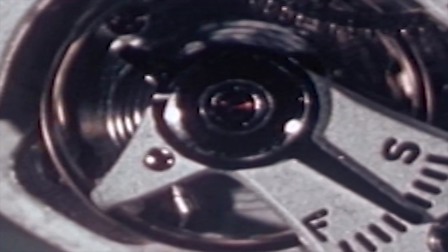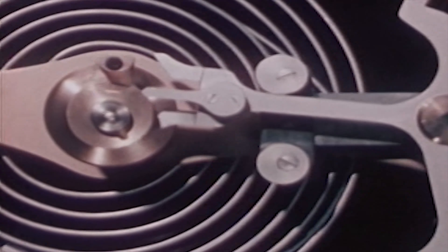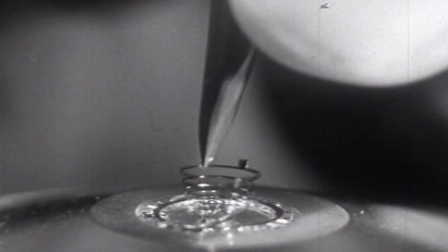Hi, I'm Matt from Hoboken Horology and today I'd like to go over my thoughts and impressions on the MET Moonwatch.